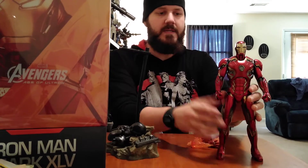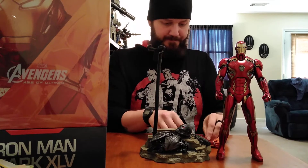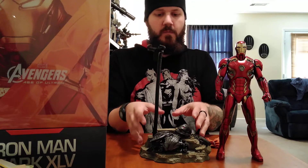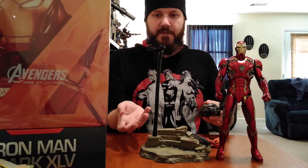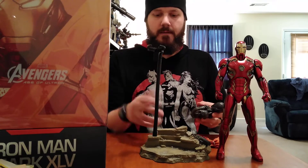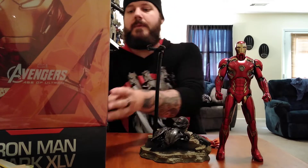Another listing had one for $399 with $15 shipping, so basically $415 — but it didn't have the base. When you get just the figure and all his accessories but no base, that's a problem, because the base is part of what makes this guy so freaking incredible. You get so many posing options sitting on it, and bases are very very important to me.